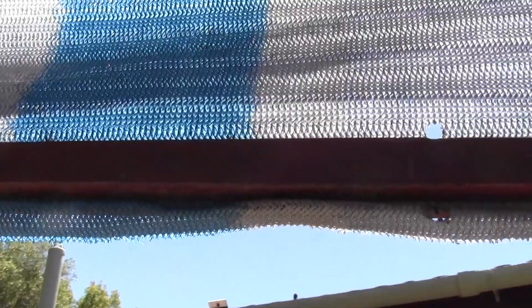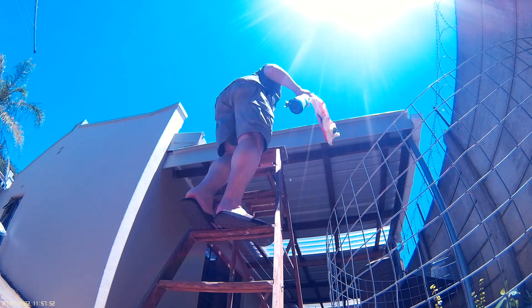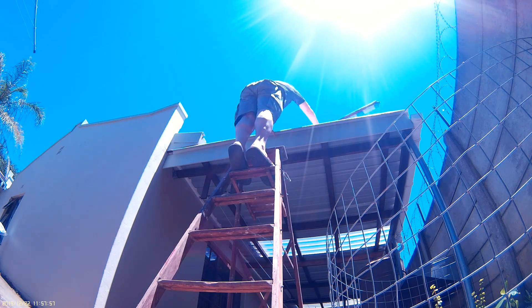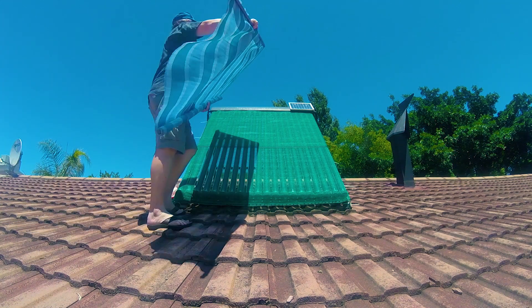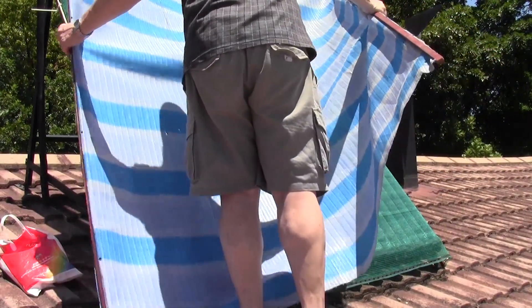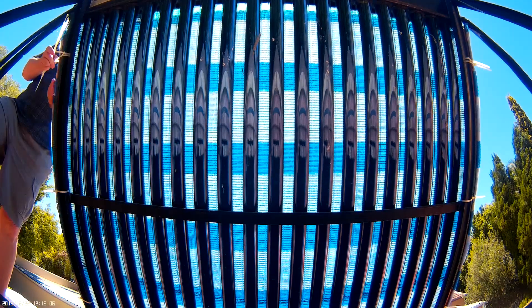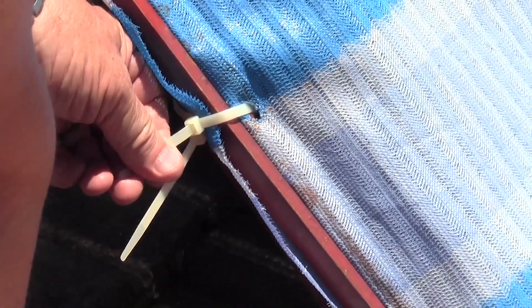I also made a second system using 85% shade net for when we go away on holiday. With nobody home and no hot water being drawn, the geyser quickly overheats, even when the geyser wise is switched to vacation mode. This was made the same way as the 40% shade net system and simply installed over it if it's already in place. Installed by itself and with the geyser element switched off, it was found to keep the geyser to 53 degrees after a week-long hot spell in midsummer. It gets removed immediately after returning from holiday by simply cutting the cable ties.